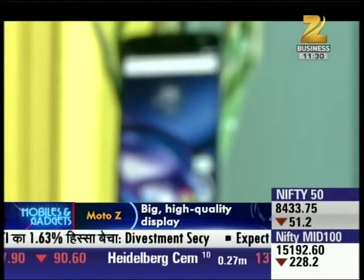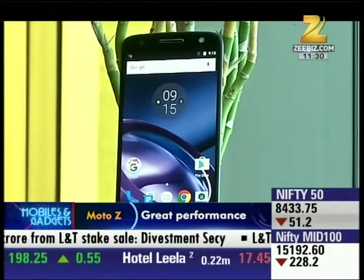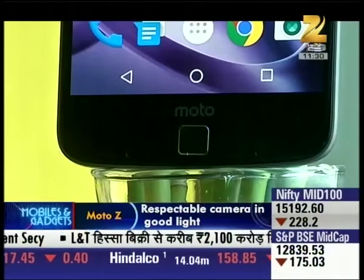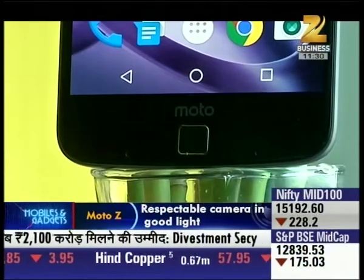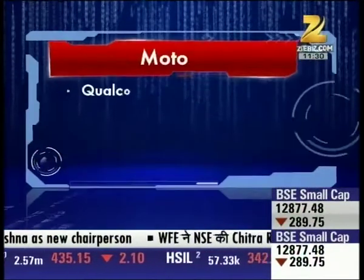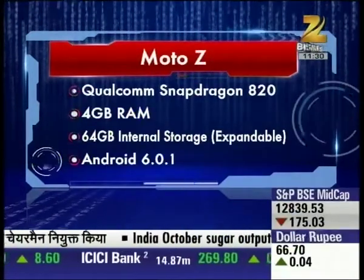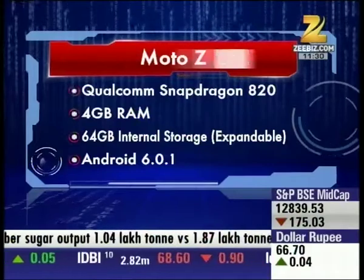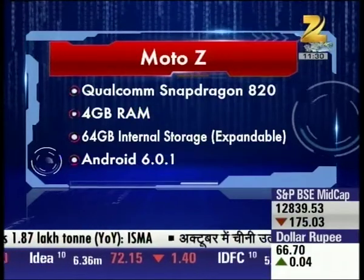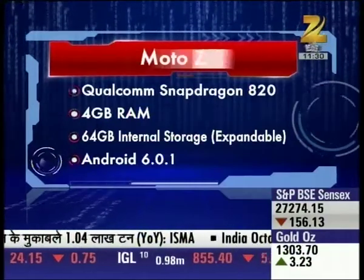Let's talk about the specifications. On paper the specs are impressive, but it's not quite enough compared to many phones like OnePlus 3 and Asus Zenfone 3. It's a quad-core 1.8 GHz Qualcomm Snapdragon 820 processor with integrated Adreno 530 graphics, 4 GB RAM, and 64 GB internal storage.